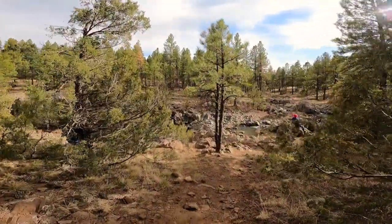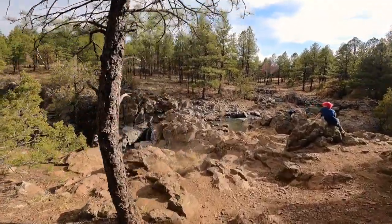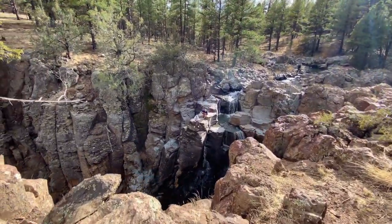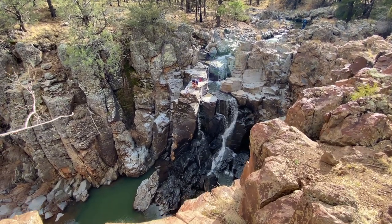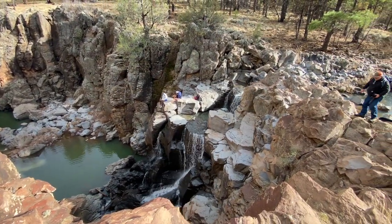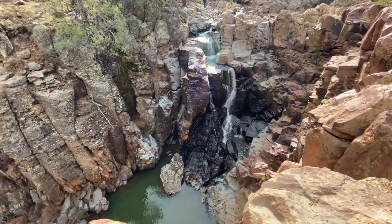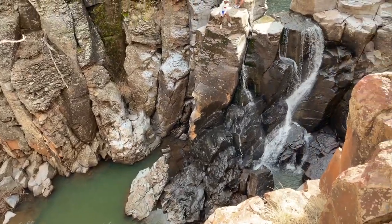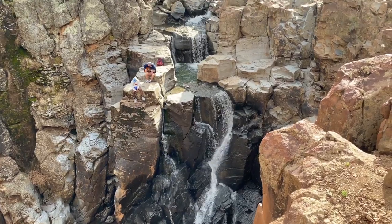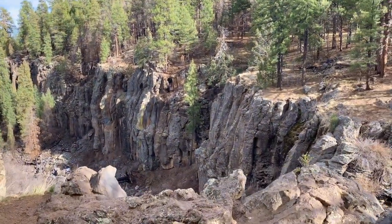Oh my goodness, it is flowing! Although this is a beautiful waterfall, this is just a bonus — this is not the one that we're looking for. If you continue to walk a little further, you will find this.